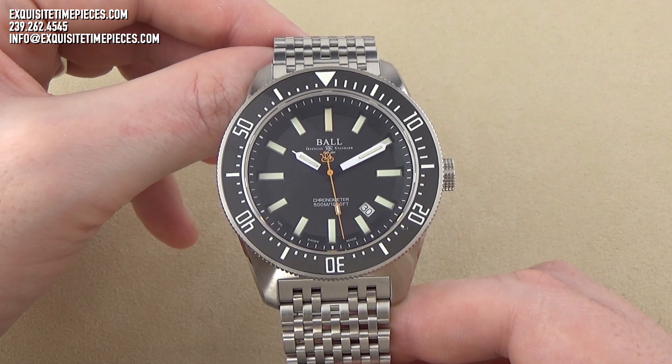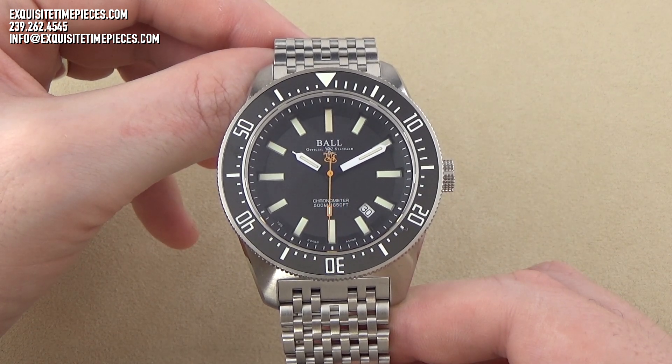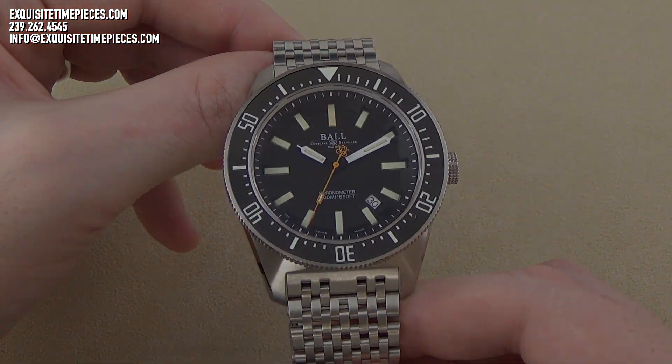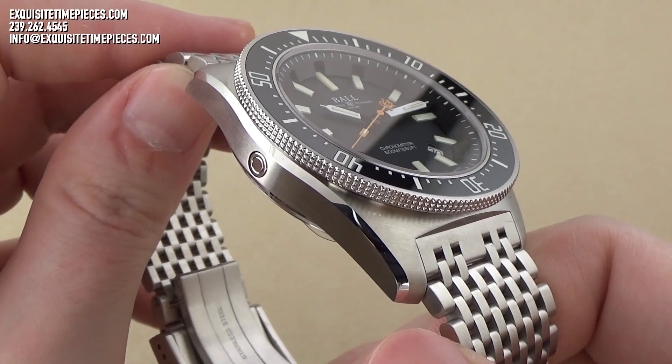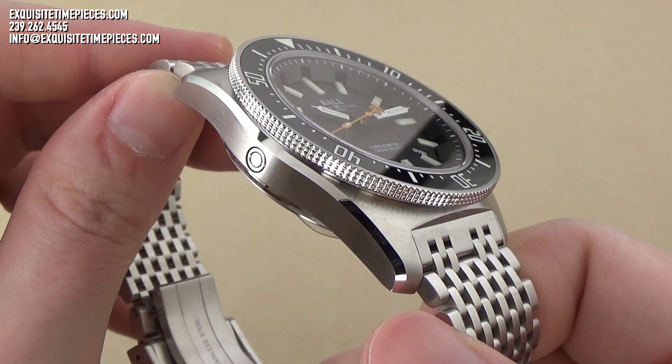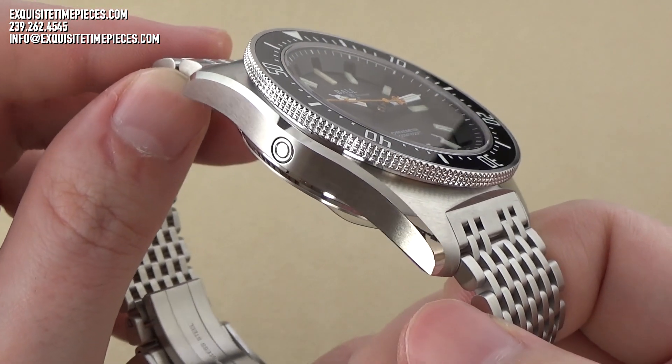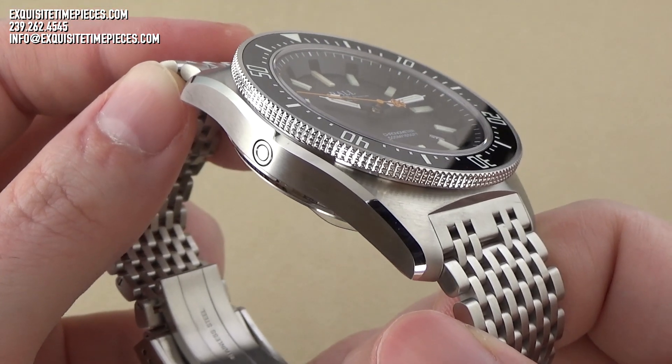This contemporary Ball Skin Diver boasts a water resistance rating of 500 meters and is equipped with a helium escape valve, a mechanism that allows helium gas that may have become trapped inside the watch to escape the case as internal pressure increases during decompression procedures.